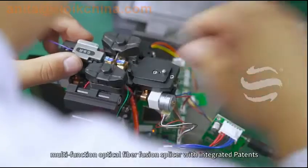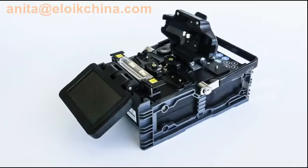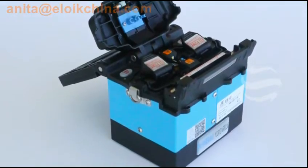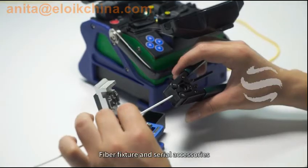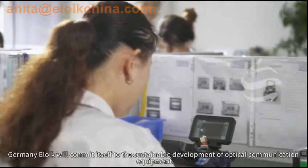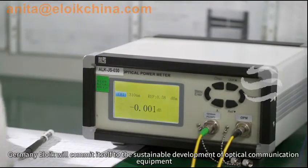Its main products include multifunction optical fiber fusion splicer with integrated patents, portable fusion splicer, handheld fusion splicer, fiber cleaver, fiber fixture, and serial accessories. Germany Eloik will commit itself to the sustainable development of optical communication equipment.